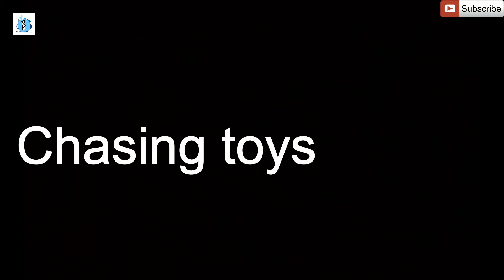Today we are going to be talking about environmental enrichment for cats. Our cats spend most of their time at home in an environment that doesn't change that much. These are some of the things that you can try to make that environment a little bit more challenging and a little bit more interesting: chasing toys.